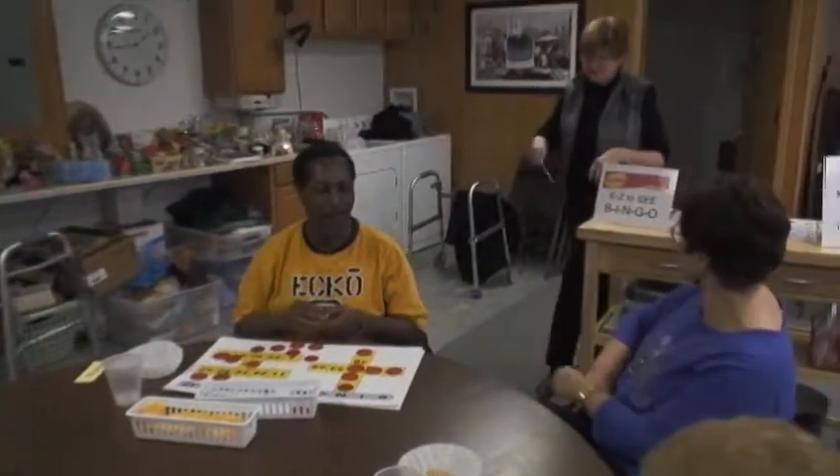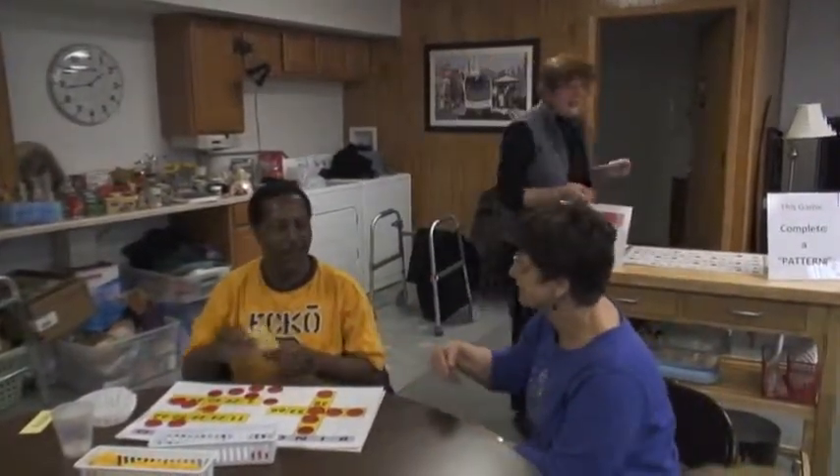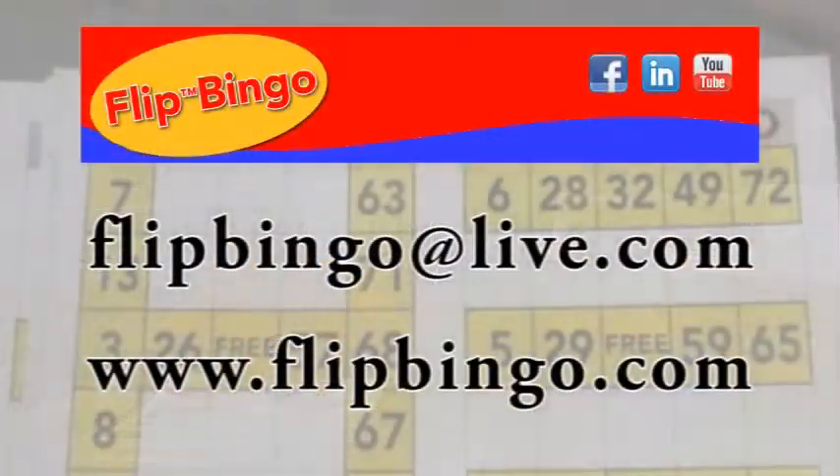Whether you are a non-profit or a volunteer, in closing, I will be more than happy to help you start a successful pastime activity like Flip Bingo. Contact us at FlipBingo@live.com or please visit our website www.FlipBingo.com for more information about our other activity products.